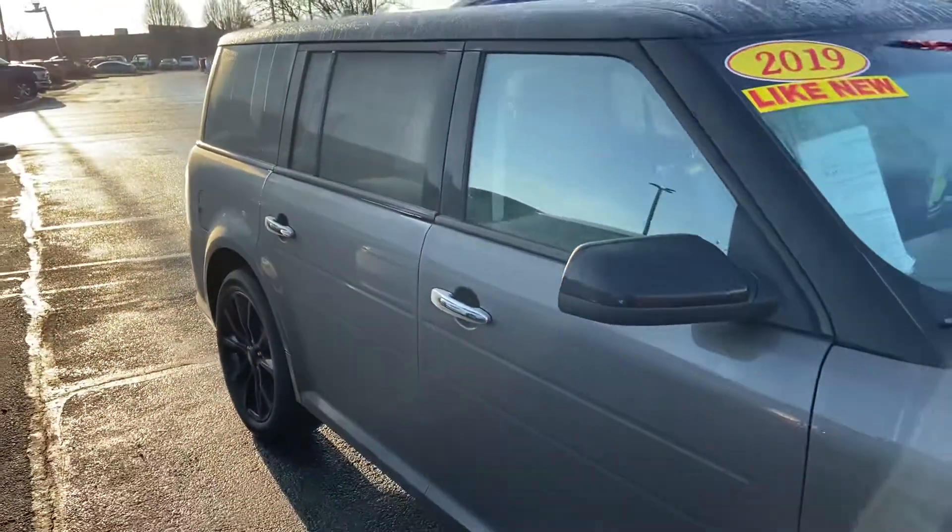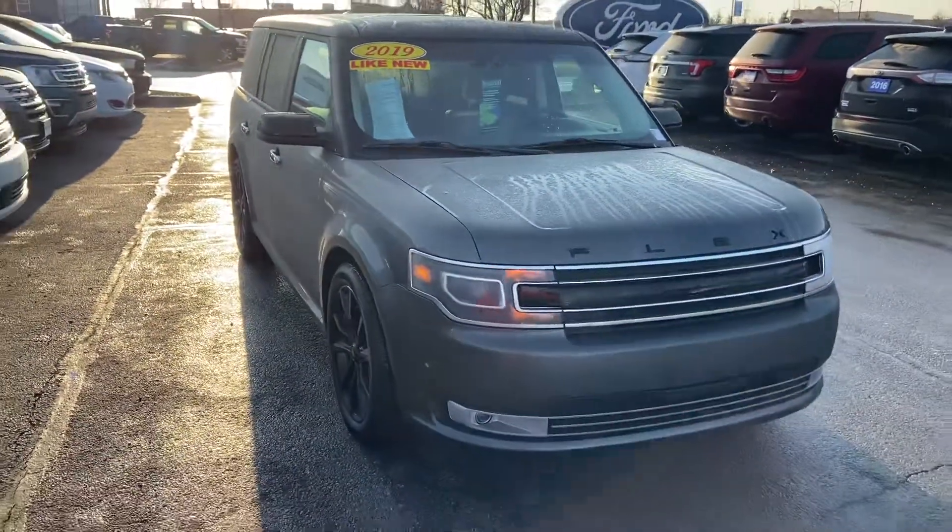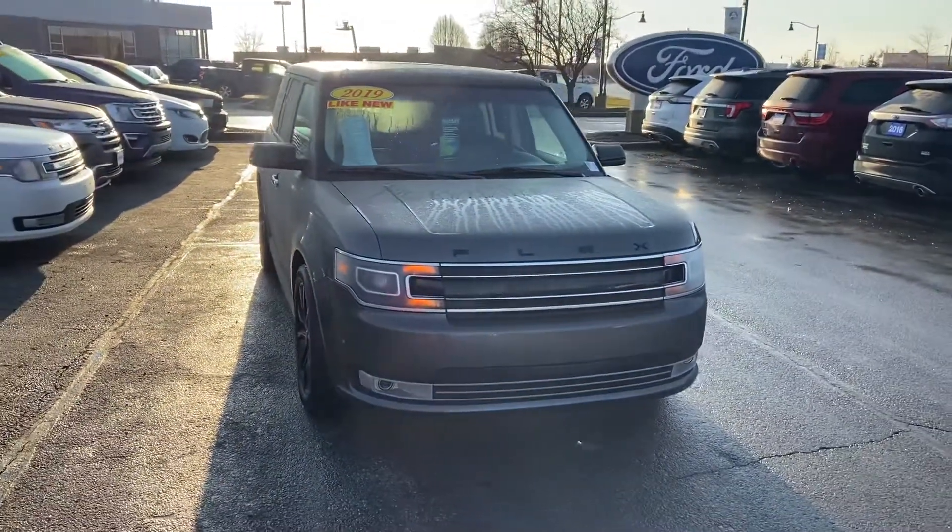This is the 2019 Flex Limited. My name is Steve Angle with Bill Estes Ford. 317-852-2231.